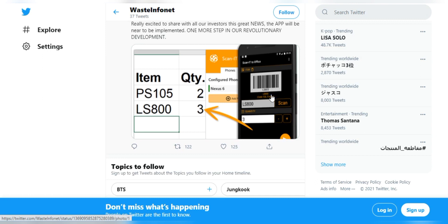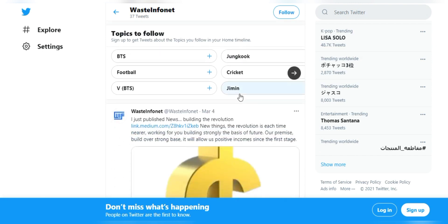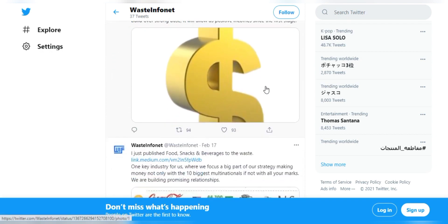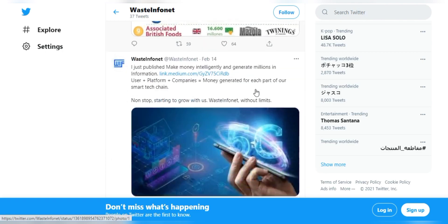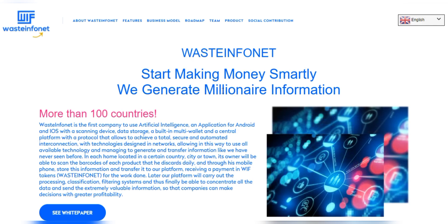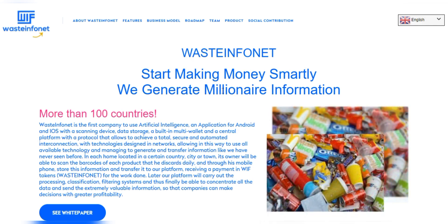In this way, added value is created both for the households that will receive coins, as well as for the Waste Info Net platform that will also receive income from processing, and for the companies that will have information they did not have before — information that was only limited to surveys with high degrees of deviation.